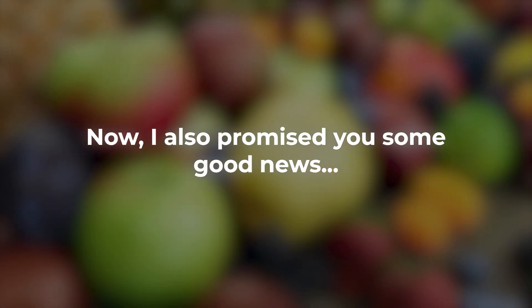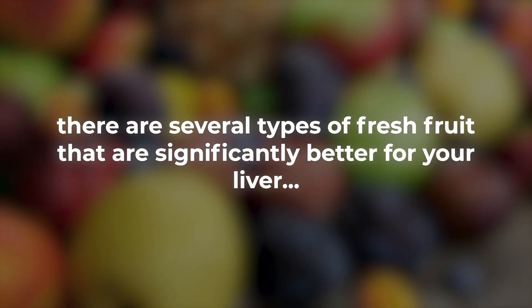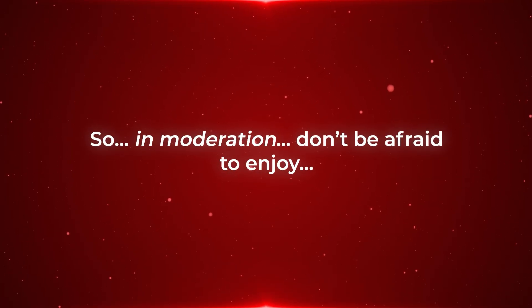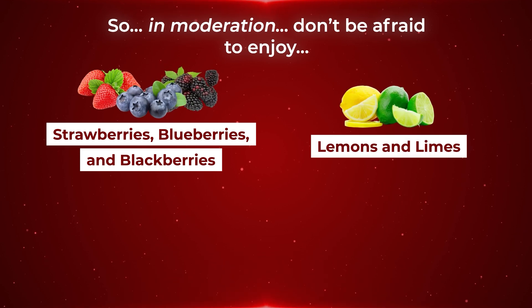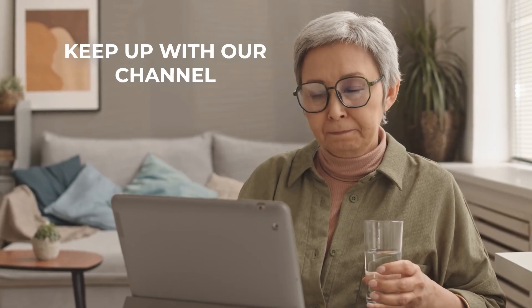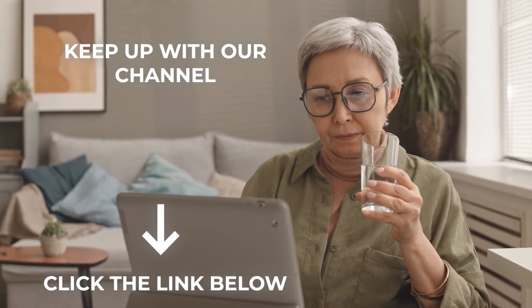I also promised you some good news. There are several types of fresh fruit that are significantly better for your liver and can actually bring big liver-protecting benefits. So, in moderation, don't be afraid to enjoy strawberries, blueberries, and blackberries, lemons and limes, grapefruit, kiwifruit, and even avocado — yep, avocado is actually a berry. Stay tuned to our channel, and I'll show you exactly why these fruits are good for your liver in an upcoming video.